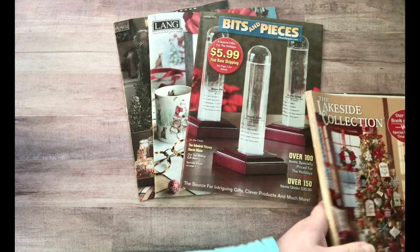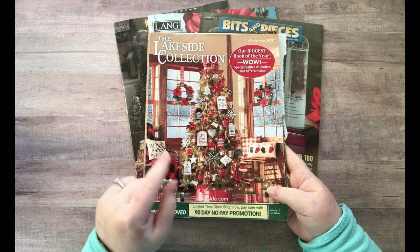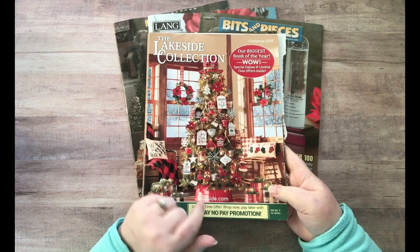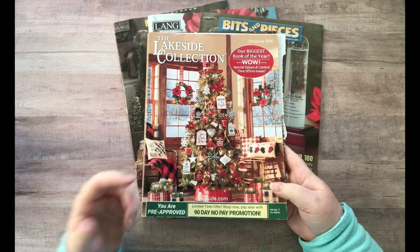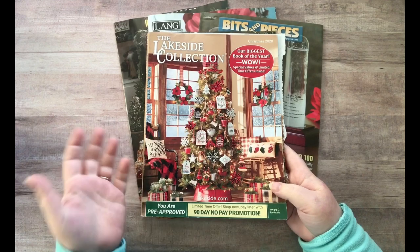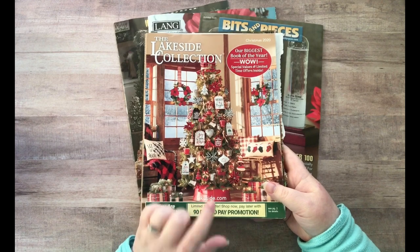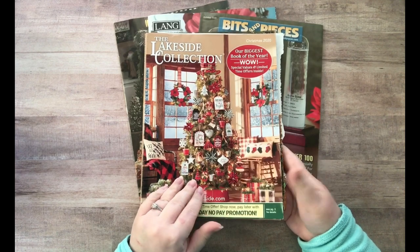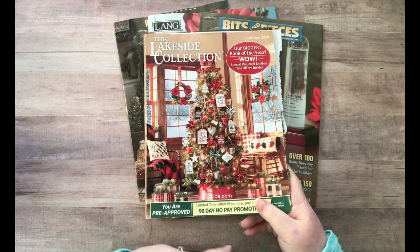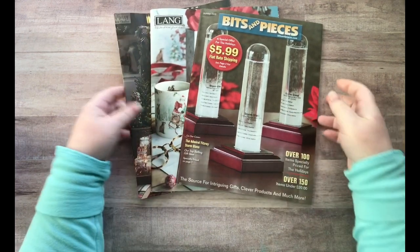One of my favorite catalogs is the Lakeside Collection — Lakeside is amazing, I shop there throughout the year so they send me lots of catalogs. They have a fall catalog, a summer catalog, a Christmas catalog — this is my second or third Christmas catalog this year. I cut them up and I'm currently going through this one, which is where I used a lot of the images you saw yesterday when I was working in my glue book.